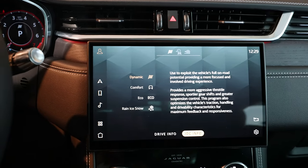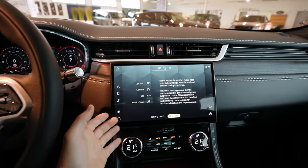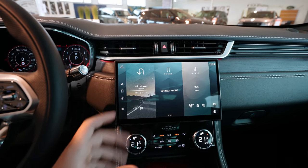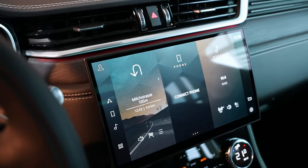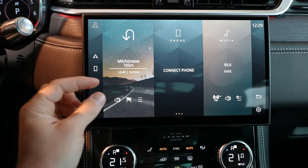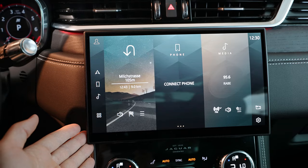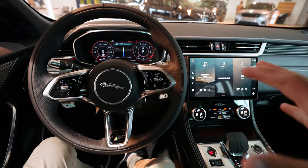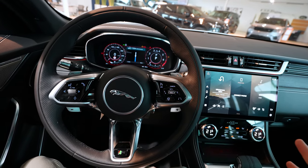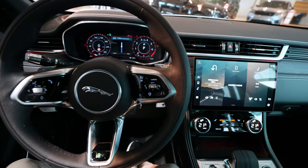Something I really like is the screen integration — the designer was very smart. We see a lot of multimedia screens these days integrated in different ways, but this one is like a tablet, sitting about one centimeter proud of the dash. You can see it perfectly from all angles. It's the perfect size — not too big, not too small — and visibility from the driver's angle is quite good even though it's centered rather than tilted toward the driver.